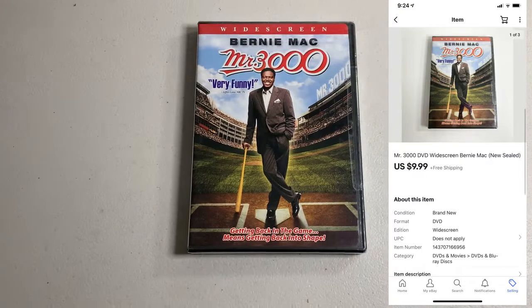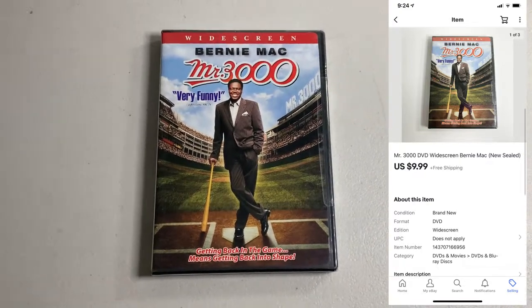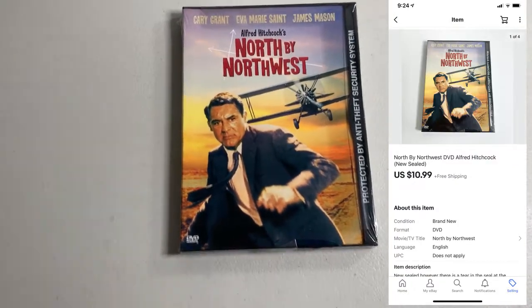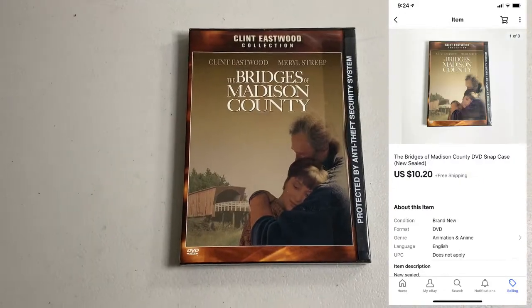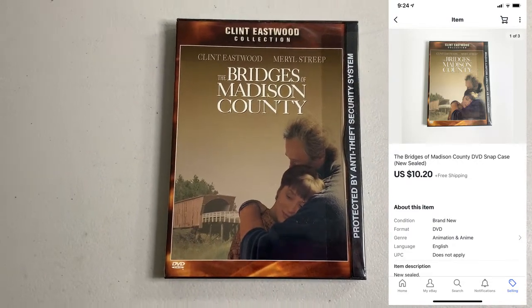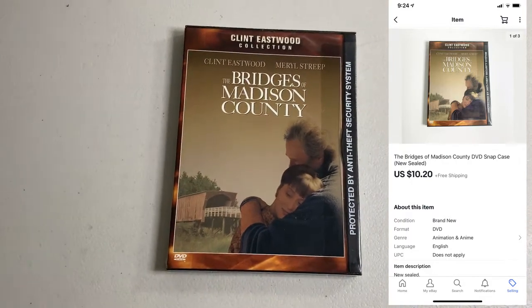Another DVD from the big buy — Mr. 3000, paid $1, brand new sealed, ended up selling for $9.99. Sold North by Northwest, brand new sealed in the snap case. I paid 50 cents, ended up selling for $10.99. And last sale for the week — The Bridges of Madison County, brand new sealed in the snap case. Paid 50 cents, ended up selling for $10.20.